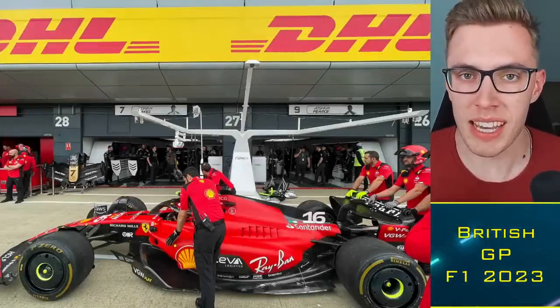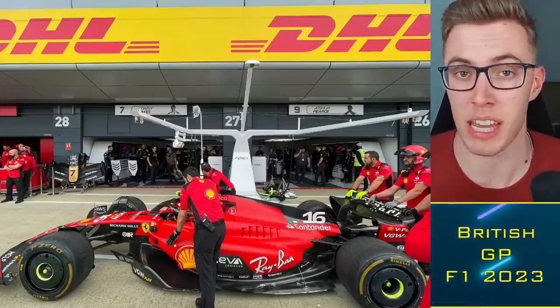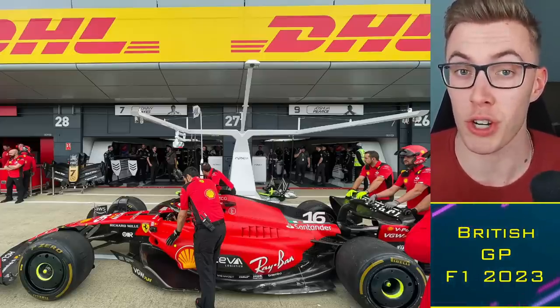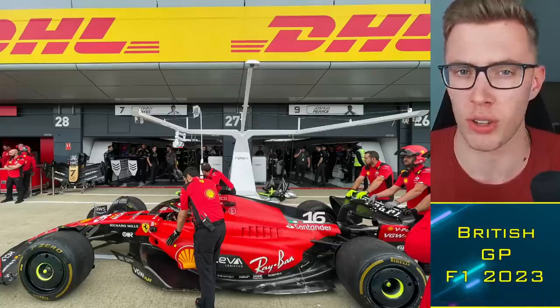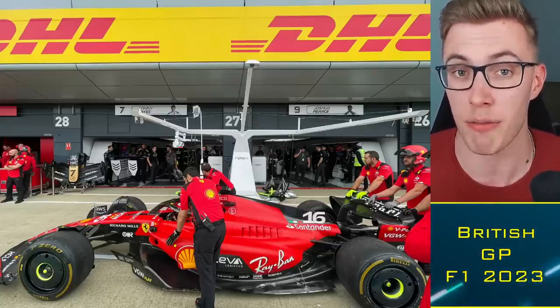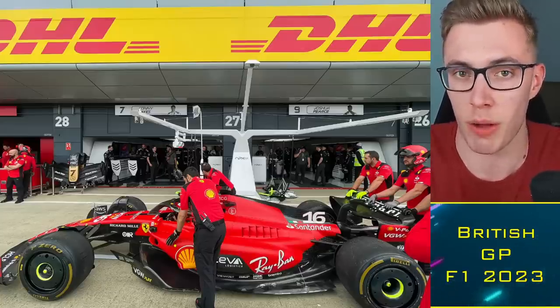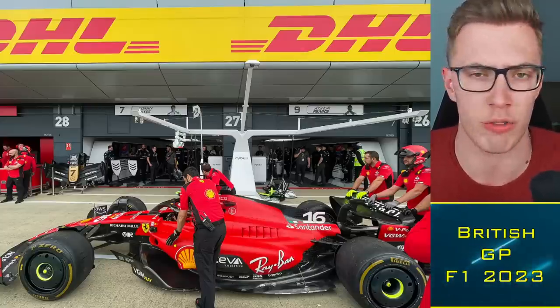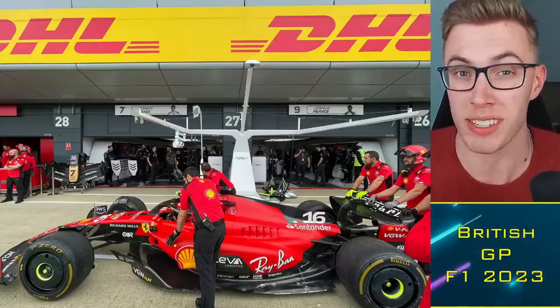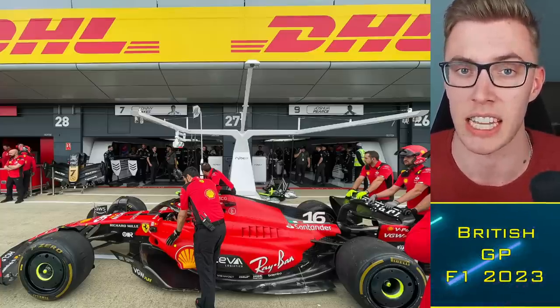Mercedes have explained what constitutes their big upgrade that Toto Wolff promised for the Silverstone Grand Prix. It's a new front wing on the Mercedes W40 — not the substantial array of changes some were expecting — but they clearly have very high hopes for this upgrade and the way it's going to affect airflow from the front all the way to the rear of the car, on a weekend where front-end stability and grip is massively important around this circuit.